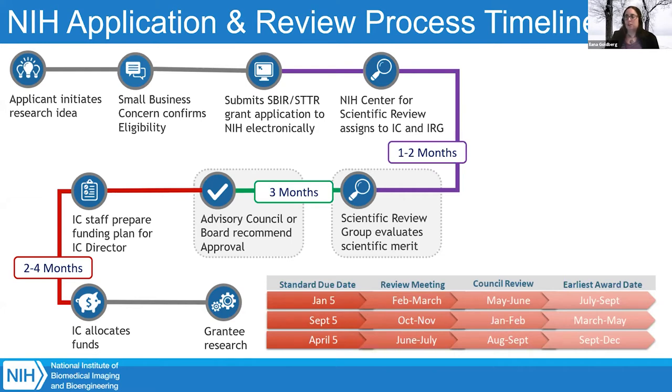After summary statements come out from peer review, they and the scores get sent back to the ICs. Each IC has its own process for determining which applications will be funded. At NIBIB, we look at the top scoring applications, portfolio balance, and mission fit, then make recommendations to our council. For SBIR grants, we don't have a pay line. Once we make recommendations to council and they approve, the IC director must also approve before funds are released. From receipt date to funding, if successful on the first try, you won't get funding for six to nine months at minimum.